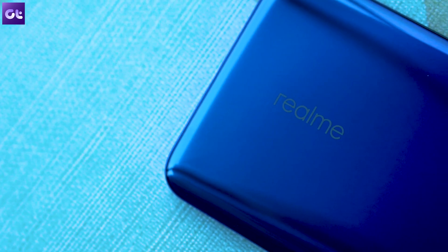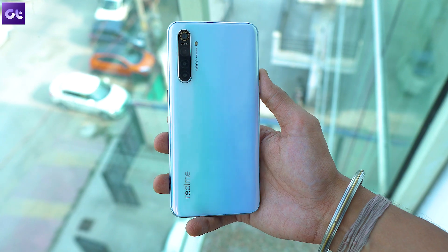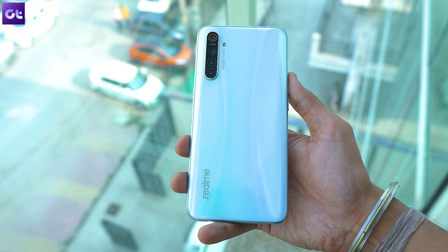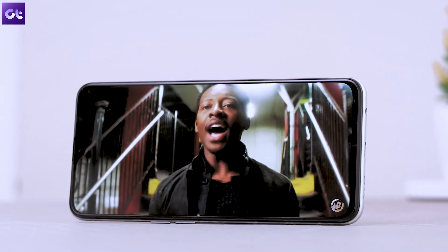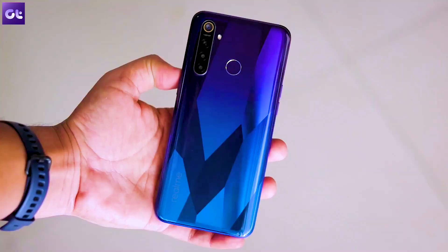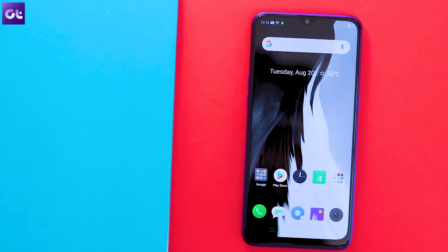Ever since it first branched off from Oppo back in May last year, Realme has launched one amazing phone after another. Devices from the company offer great value and they pack in some decent hardware specifications for the price. However, the software experience on Realme devices isn't all that good. So if you've just bought yourself a new Realme phone, there are a couple of things that you should do right off the bat.